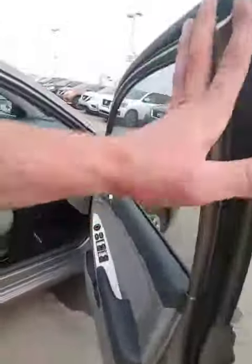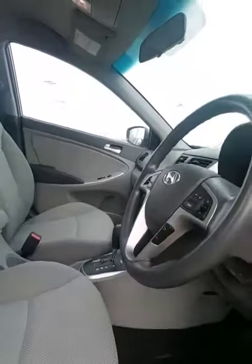You've got tons of tread left on the tires. Take a look at the interior — it's in immaculate shape. Power windows, power locks. I've got a ton of features in here; we'll get to that in a second.